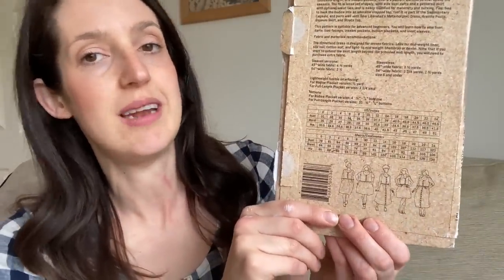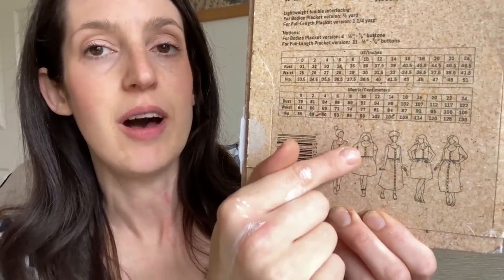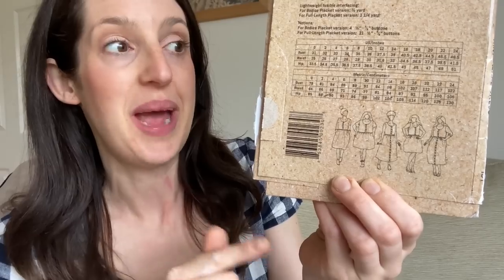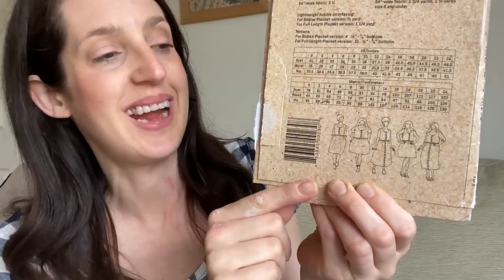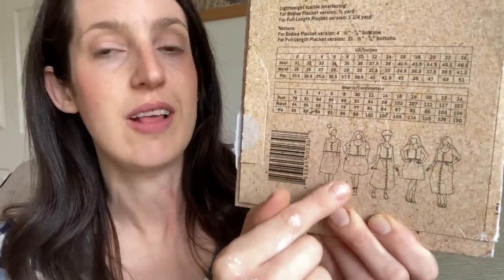I'll show you the line drawings. It's designed to be a fairly loose fit woven dress with a bodice and a gathered skirt. You can make it with a half placket just on the bodice or a full placket all the way down the skirt. You can make it with a short sleeve, a longer sleeve, or sleeveless, and there are different lengths for the skirt. It's a really nice relaxed dress pattern with a really good size range too — from a zero up to a size 34, with the largest size for a bust of 58.5 inches. The version I'm wearing today is the short sleeve version with just the placket on the bodice.